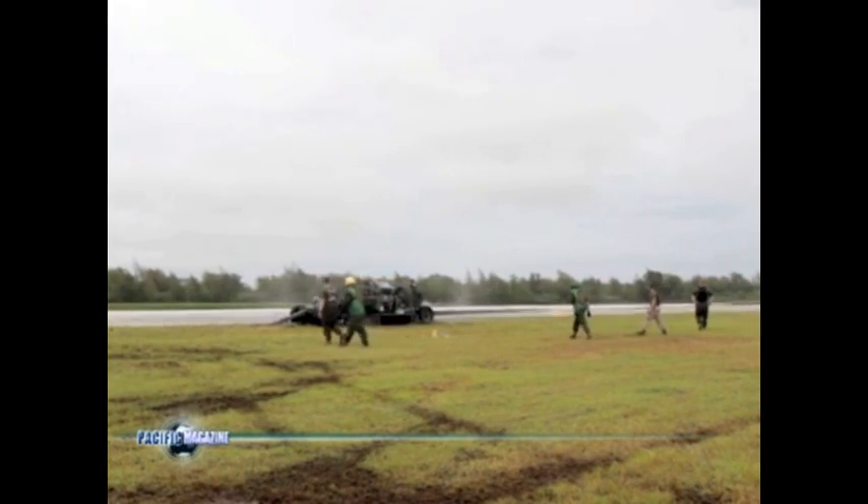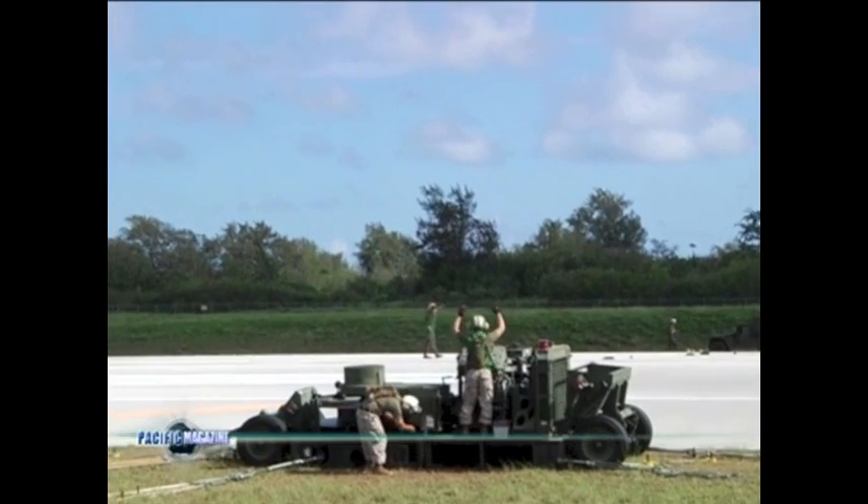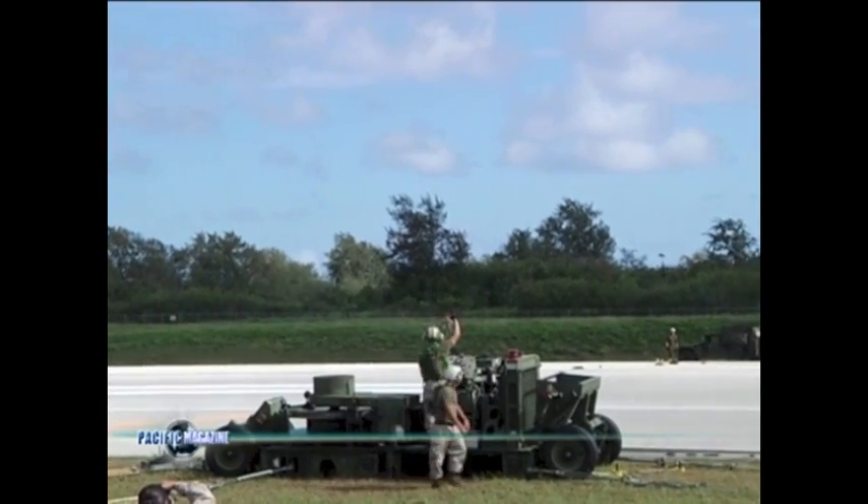This arresting gear can be put on a C-130, it can be brought out to an austere environment, towed behind a seven-ton, put in place in an unknown area, unknown runway, and installed. We've validated that installation here, and that's probably one of the biggest takeaways that we have from this one.